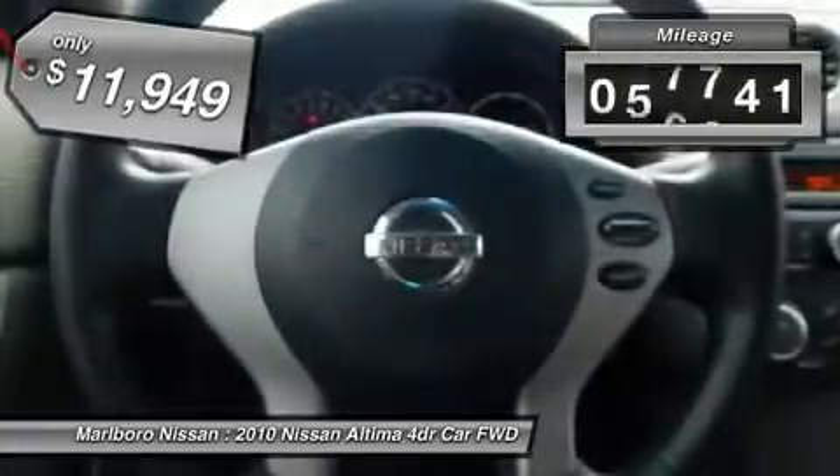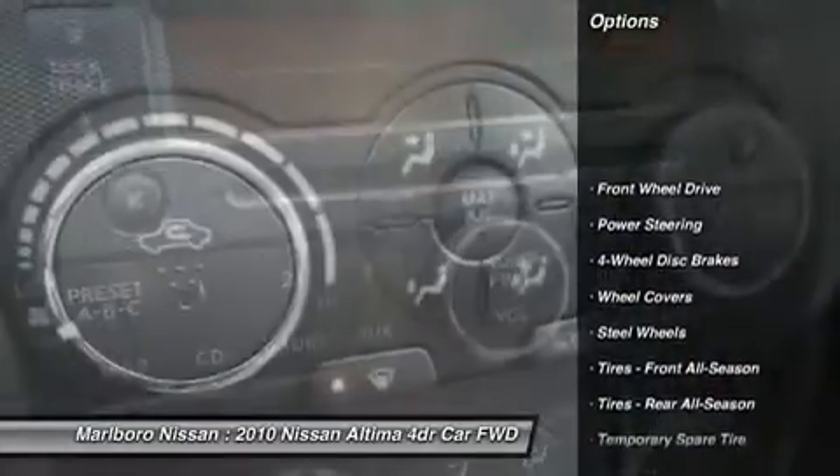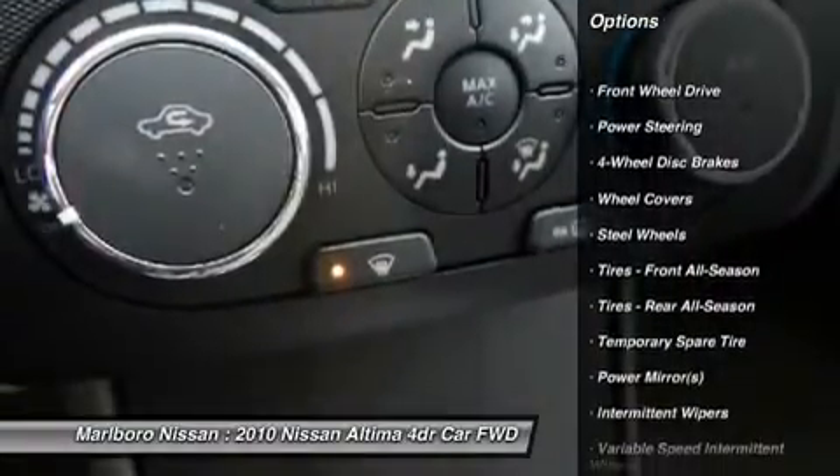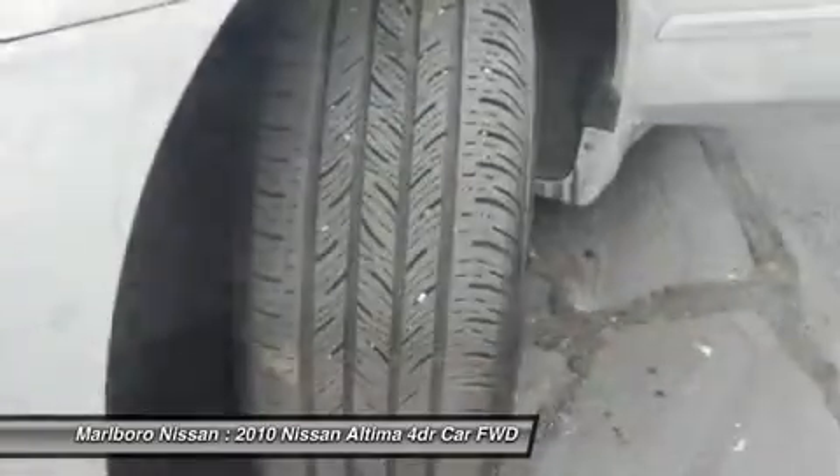This vehicle has less than 70,000 miles. Here are some of this vehicle's great options: stability control, traction control, keyless entry, anti-lock braking system, power steering.